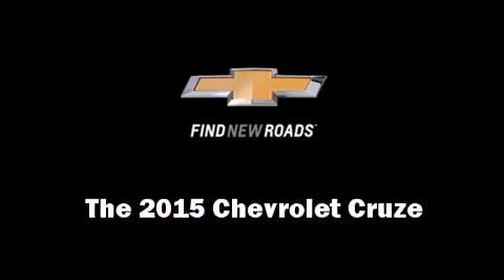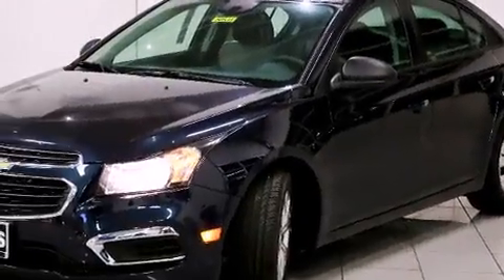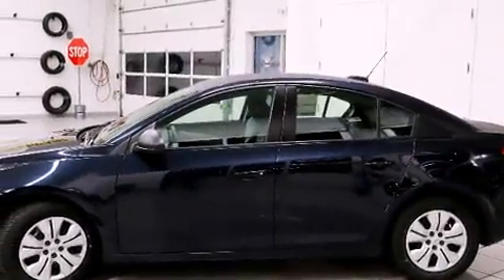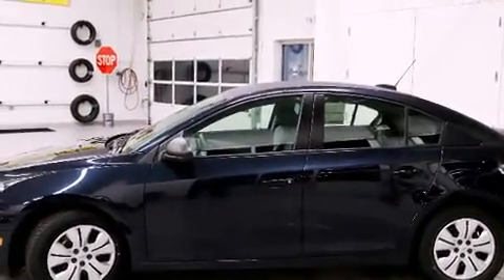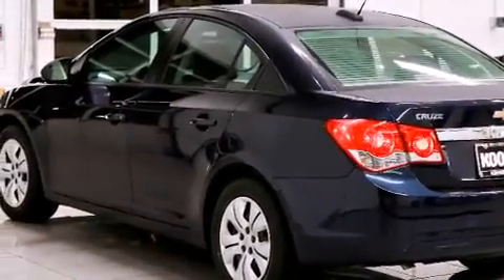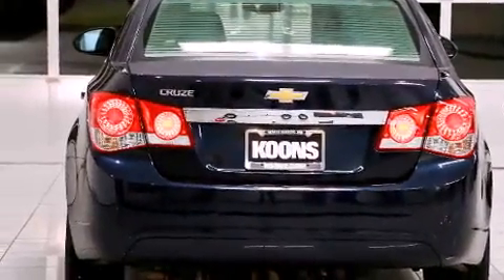Climb inside the 2015 Chevrolet Cruze. This four-door, five-passenger sedan is waiting for you to take home. It features an automatic transmission, front-wheel drive, and a 1.8-liter four-cylinder engine.